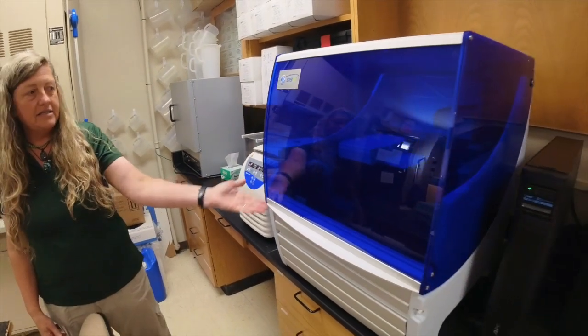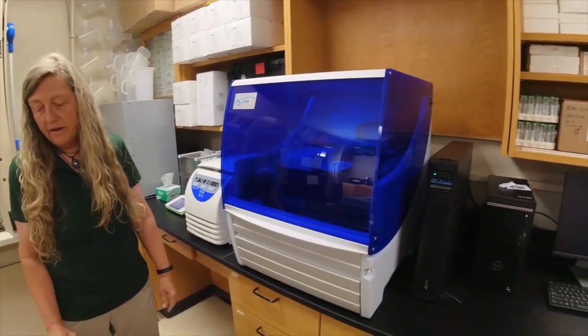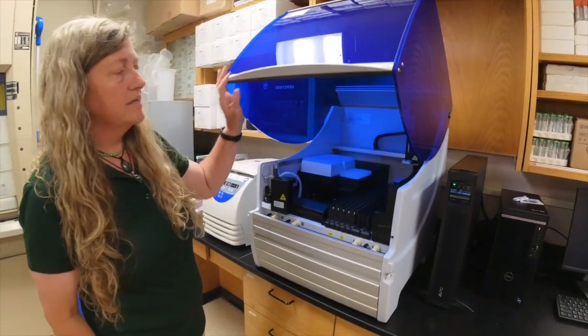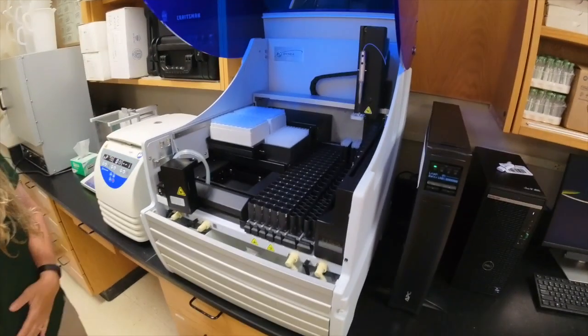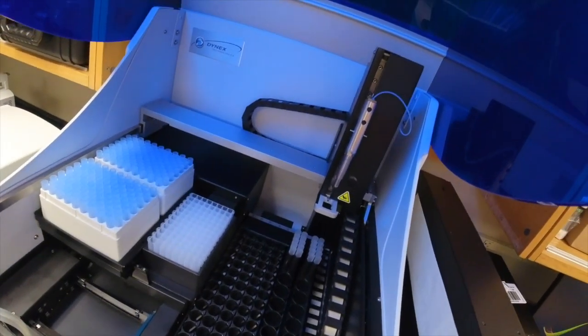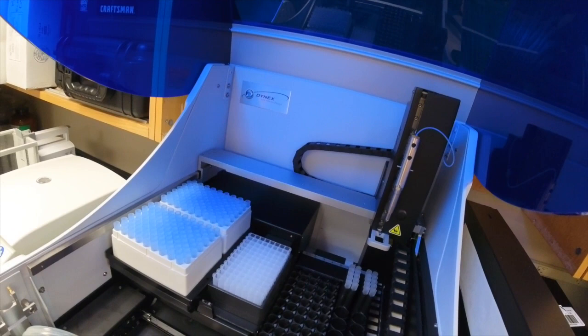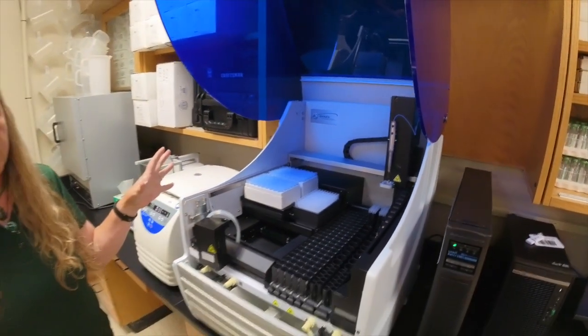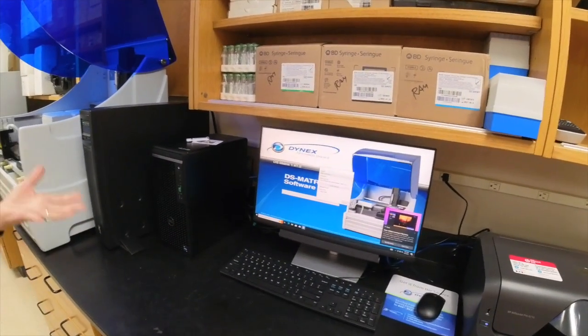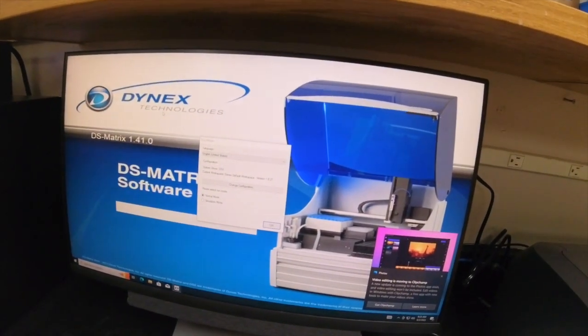Our newest piece of equipment is the Dynex DS2. We have training set up for this, and it will allow us to run ELISA kits that can test for a variety of stress hormones and other compounds in blood serum. It's an automated system that handles the pipetting, rinsing, and protocols. It has its own computer and software where you can program a specific test or select from a large range of pre-loaded tests.